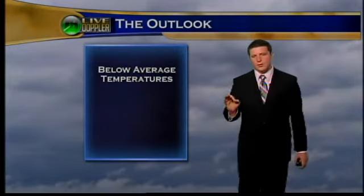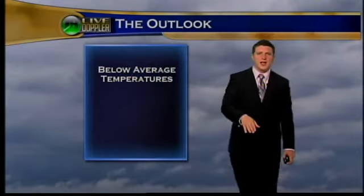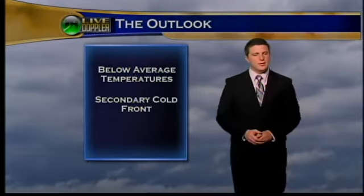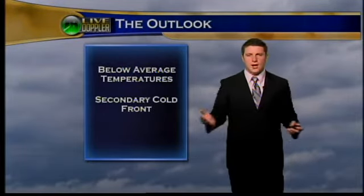Well, temperatures peaked about 7 degrees above average for this time of the year yesterday. Today is a much cooler day. We had a cold front roll through yesterday afternoon — uneventful, but cooling things off for today. A secondary cold front is on its way for later this afternoon, which could produce a few isolated showers across the area.